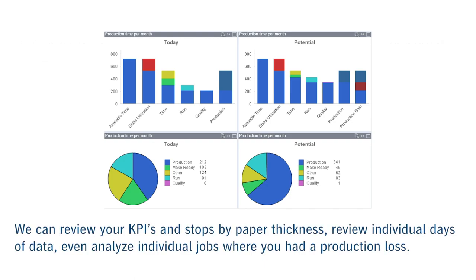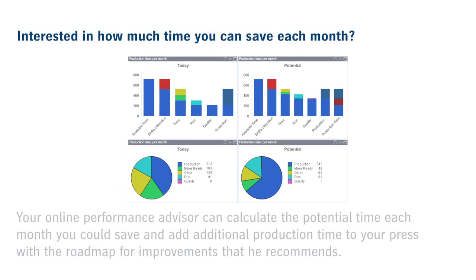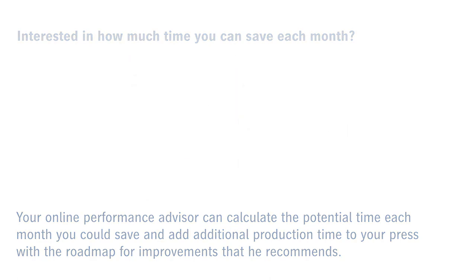We can review your KPIs and stops by paper thickness, review individual days of data, even individual jobs, to analyze where in a particular job you had lost production. Your online performance advisor can calculate the potential time each month you could save and add additional production time to your press with the roadmap for improvements that he recommends.